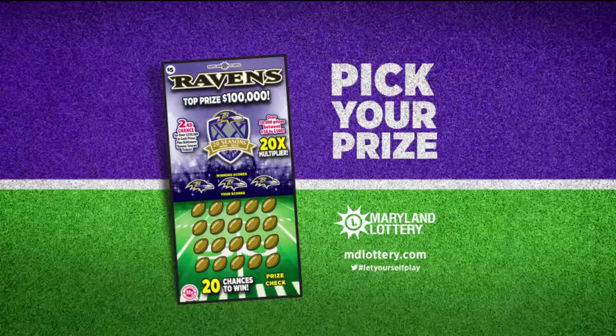We'll have Pick Four in just a moment. But first, play the new Raven Scratch-Off, and you can win up to $100,000 instantly, or enter to win your chance at amazing second-chance prizes like Raven tickets for 20 years.